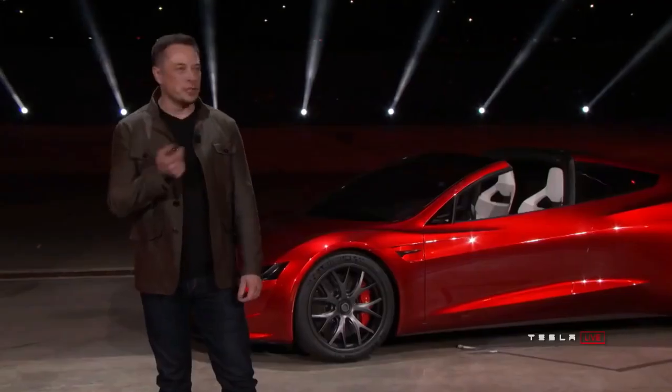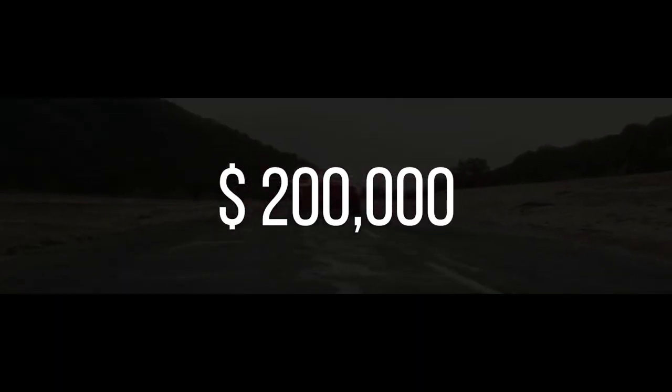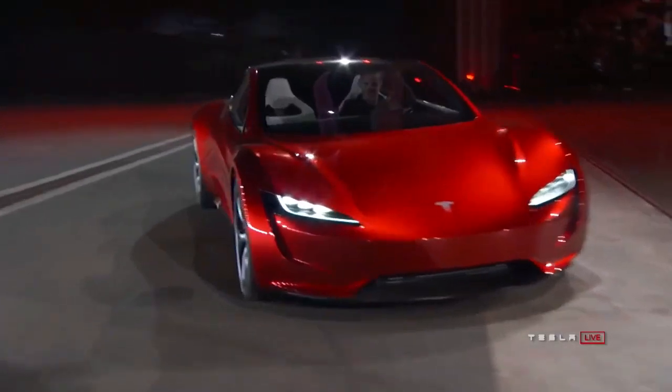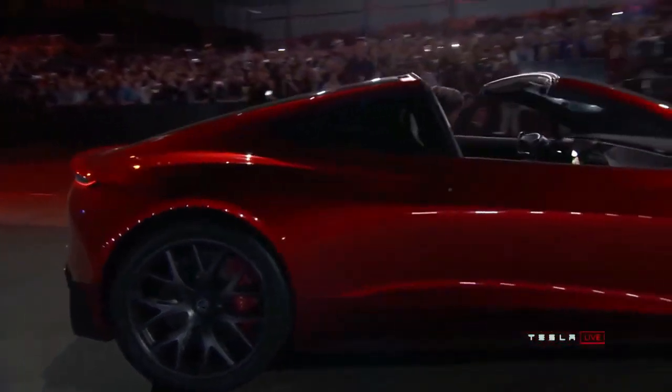The Pricing. With the above-mentioned features, Tesla would be able to provide the Roadster at just $200,000. Yes, $200,000 may be expensive for a car, but what stands out for the Roadster is the fact that it would be the cheapest supercar with the best specs.